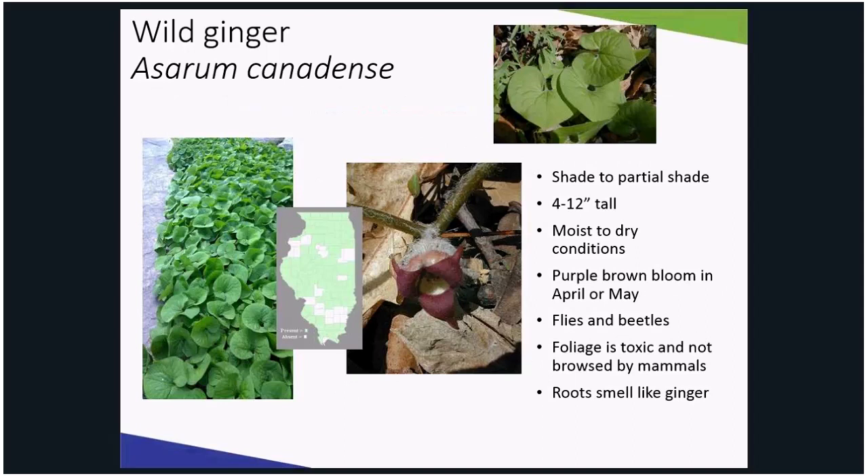Instead of planting winter creeper, plant wild ginger. It is a low-maintenance ground cover boasting attractive heart-shaped leaves that can be grown in partial shade to full shade. From April to May, they bloom a purplish-brown cup-shaped flower that is usually hidden under the foliage, but is always a great find. Beetles and flies visit the blooms in early spring.